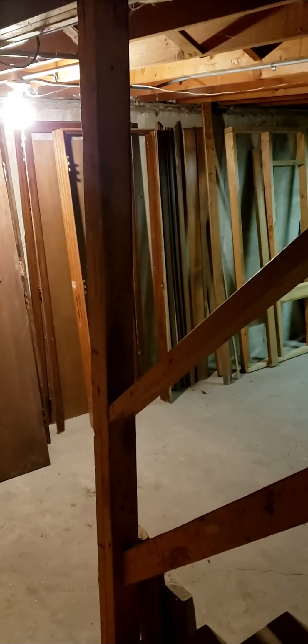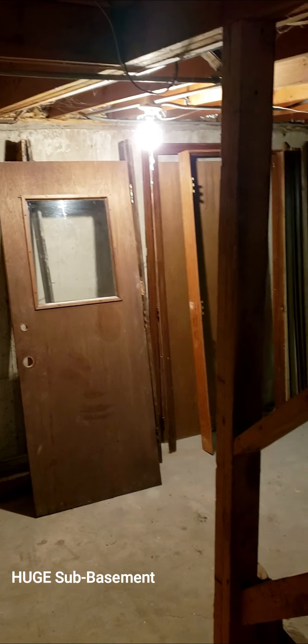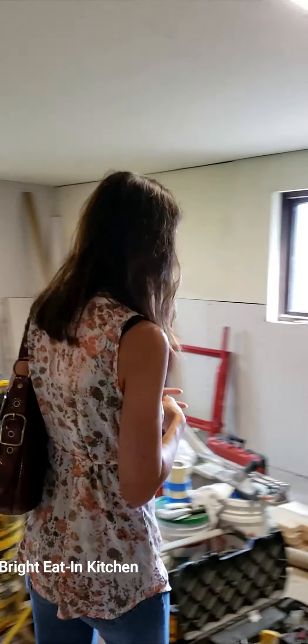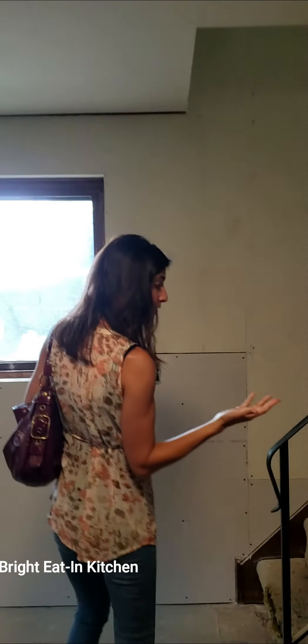We're not going to go down there, but there's also a sub-basement — we can get a peek. It's a great space for storage, as well as if somebody wanted to finish it out and get some extra square footage to make another rec room or office, whatever you'd like to make of it.